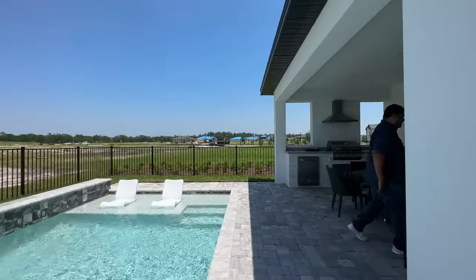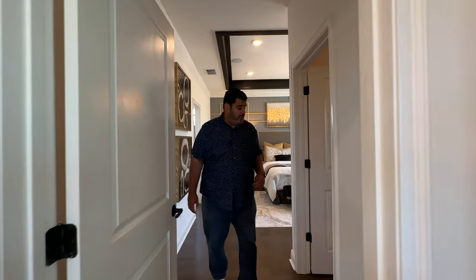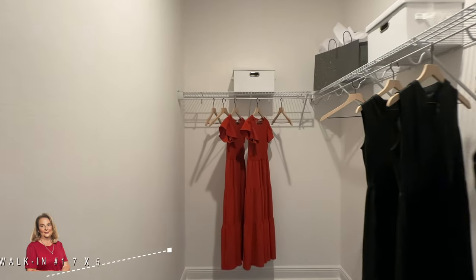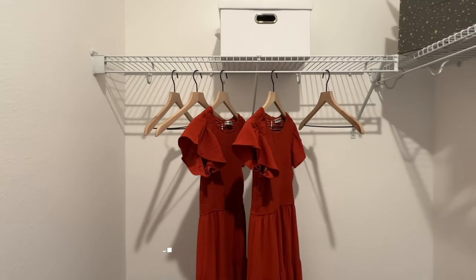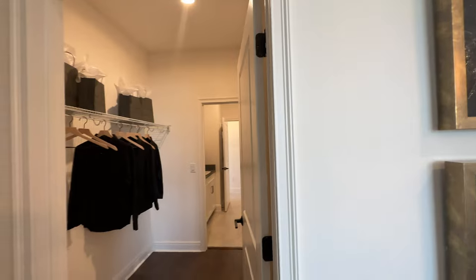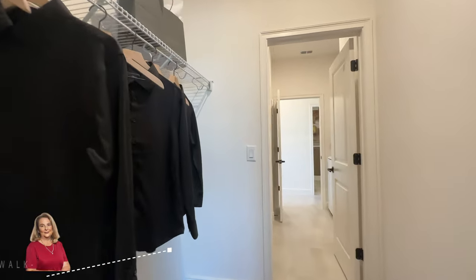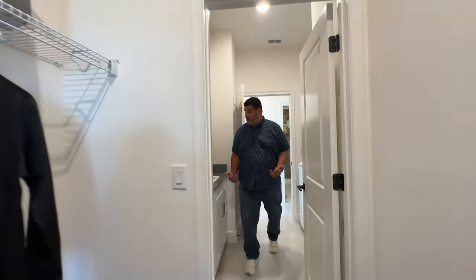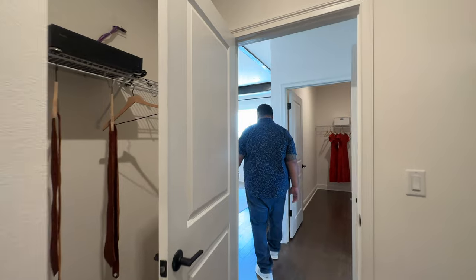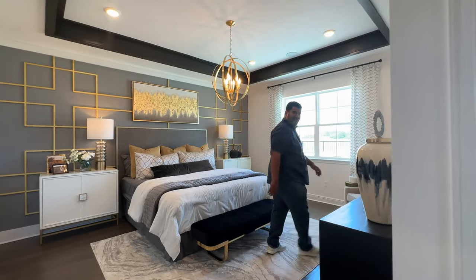Now we're going into the primary suite. First we reach the primary walk-in closet — seven by five, big enough for clothes and a motorcycle. This is a his-and-hers setup, so there's a second walk-in closet at six by five with more space behind the door. Walking through, we're back into the laundry area, which leads to the sub-hallway to the flex room — a great thruway from the front of the kitchen all the way into the primary suite.